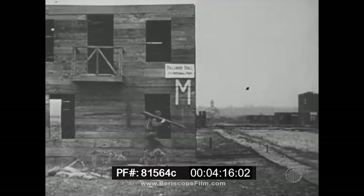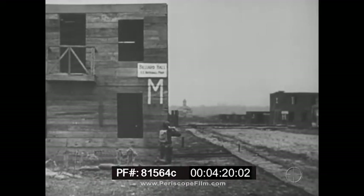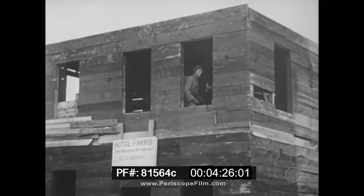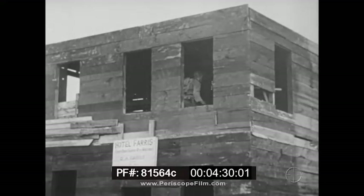Because of the ammunition's small bursting radius, it's best used against point targets. In concealing firing positions, consideration is given to an opening for the back-blast — here, it'll go out of the window.